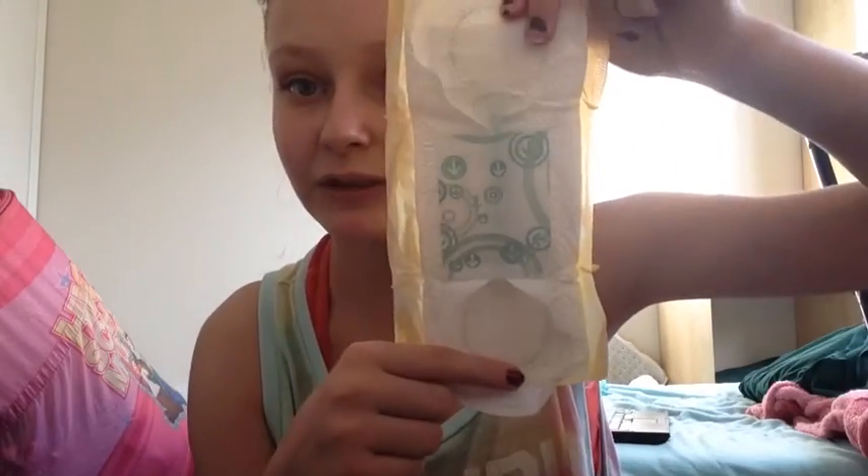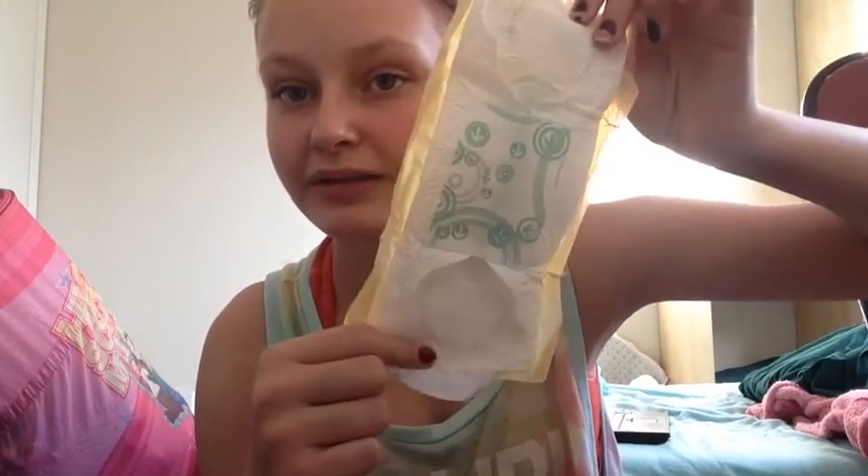Next is the Always Regular pad. These are pretty good, but I do like the slenders more. If you want a first pad, I recommend the Always Slender. These also come with wings.